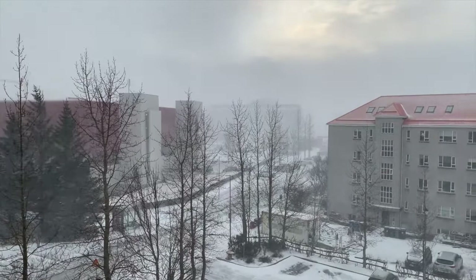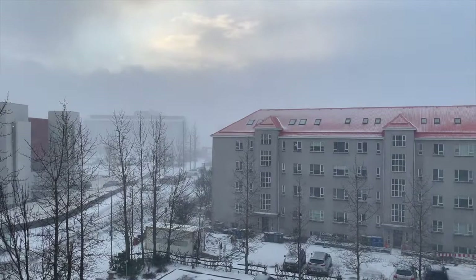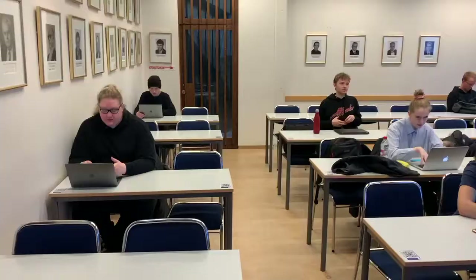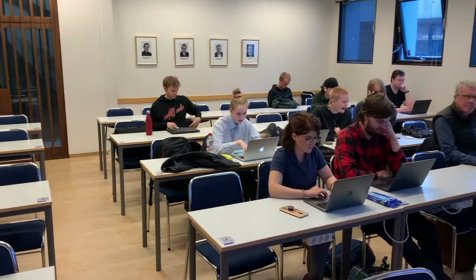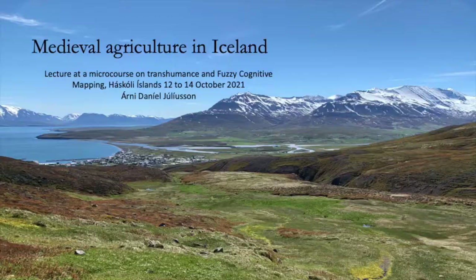In Iceland, the winter of 2021, the snow is falling and the wind is blowing — it's 10 below zero. We are preparing for a micro course on transhumance and cognitive mapping at the University of Iceland.